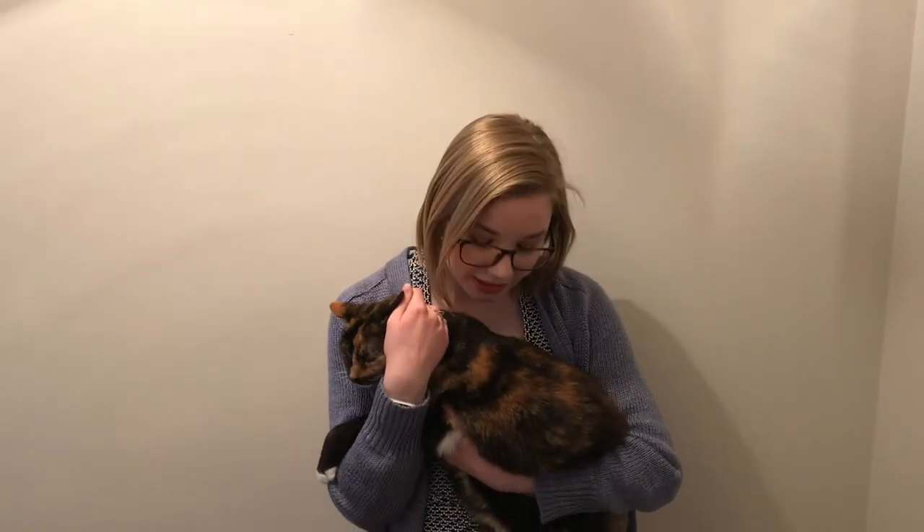In order to obtain a calico cat, you need to have multiple X chromosomes with those two genes expressed and inactivated in different areas of the coat, as seen in Crystal. Because males usually only have one X chromosome, they don't often express calico coat coloring, and it's most often found in females.